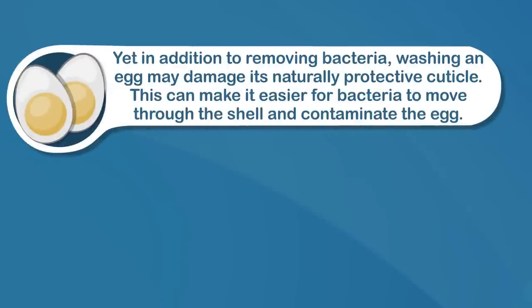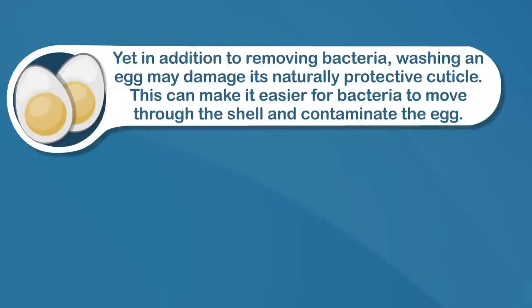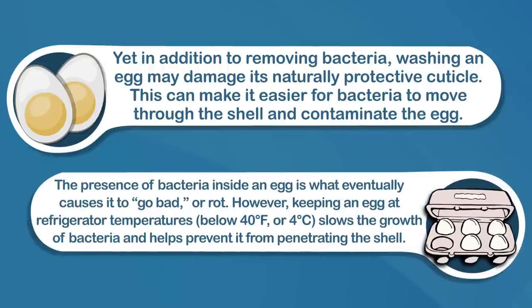Eggs are washed and sanitized soon after they're laid in an attempt to prevent contamination by salmonella — the bacteria often responsible for food poisoning from poultry products. Yet, in addition to removing bacteria, washing an egg may damage its naturally protective cuticle. This can make it easier for bacteria to move through the shell and contaminate the egg. The presence of bacteria inside an egg is what eventually causes it to go bad or rot.